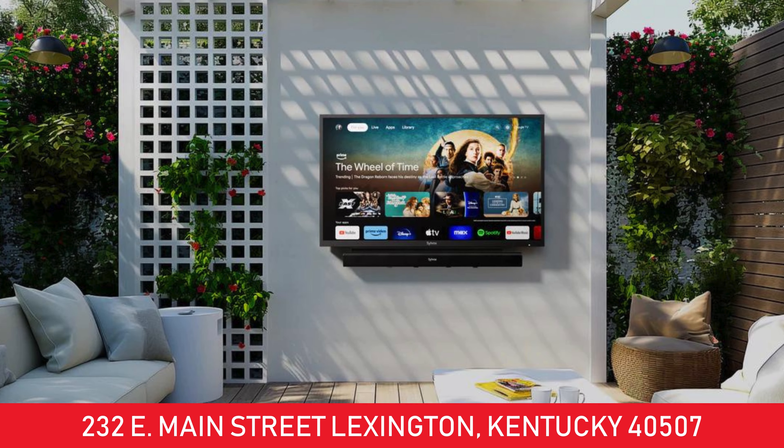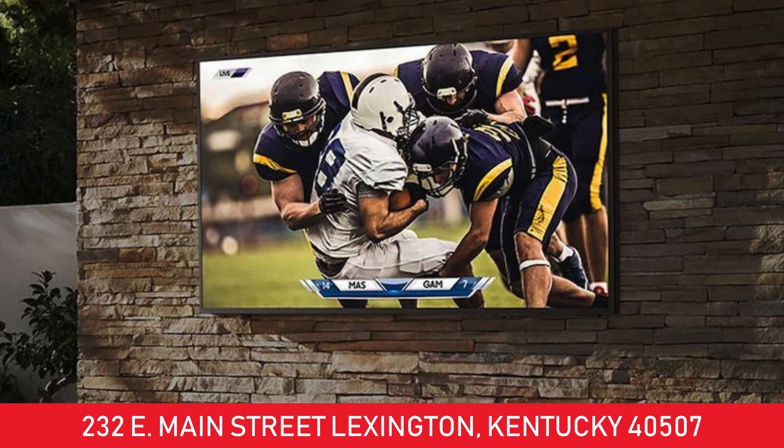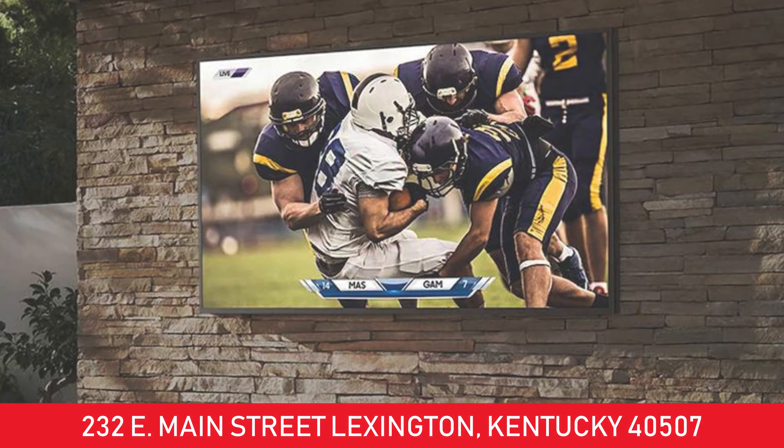All-weather TVs are also very popular. Samsung has the brightest, best picture I've seen for an outdoor TV.